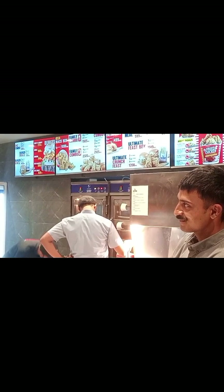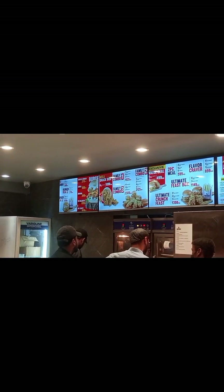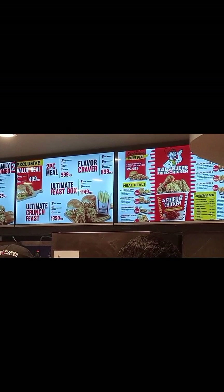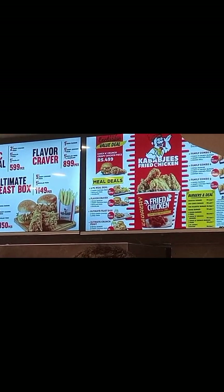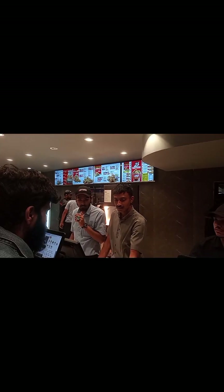We are at the counter and you can see the menu and the details. They are very famous for their brews, zinger burger, and fries.